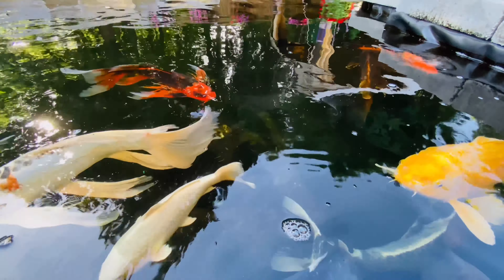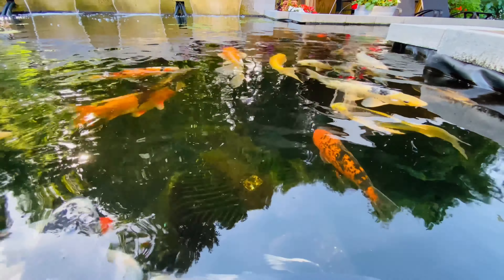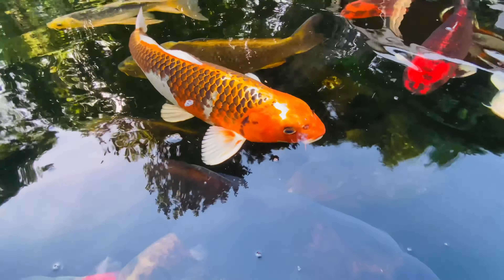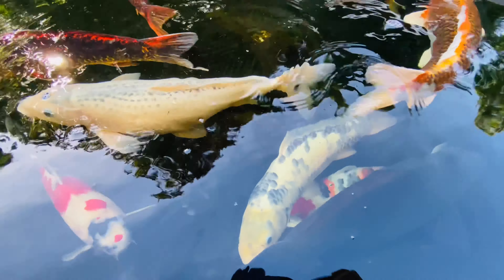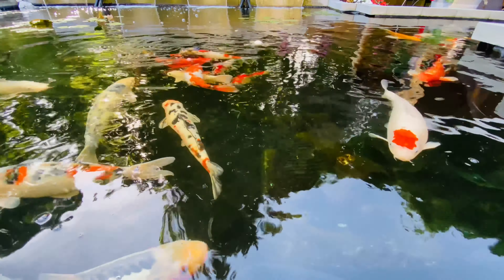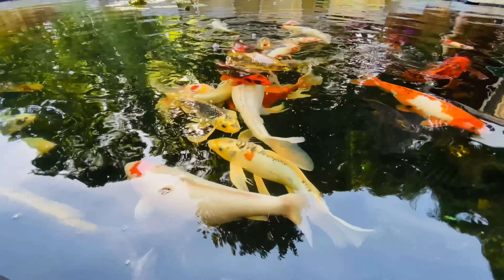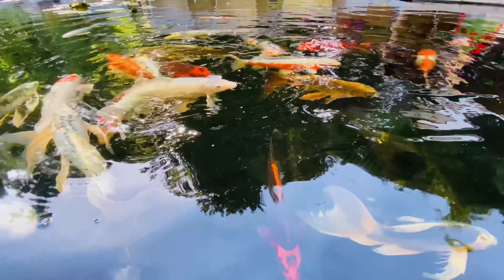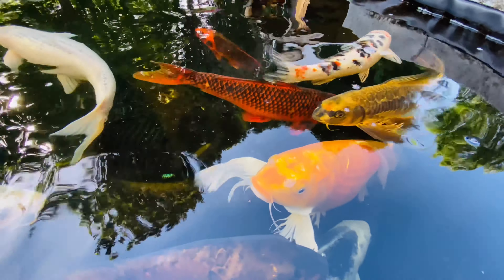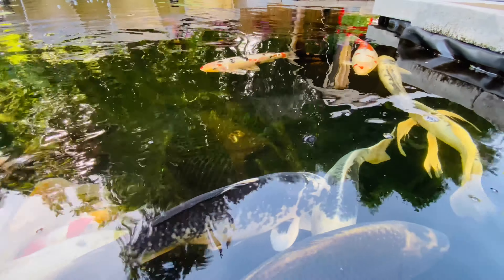Koi have different nutritional needs throughout the year. I will do another video in the fall to talk about feeding when the water temperature drops below 65 degrees Fahrenheit or 18 degrees Celsius. In this video we will just focus on summer feeding. Koi are cold-blooded creatures, so temperatures play a big role in assisting the koi to digest food.